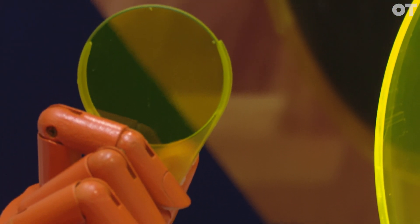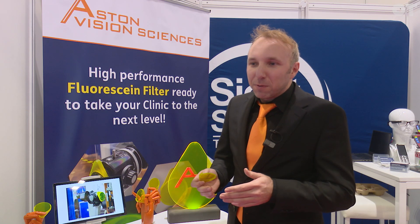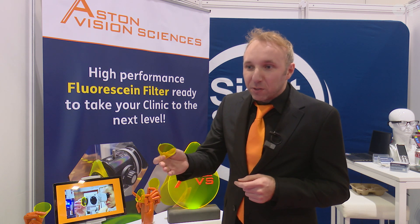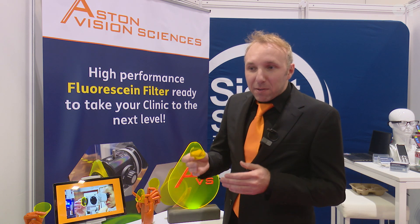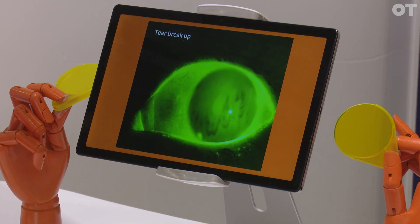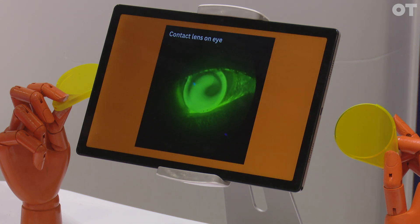We're very proud to launch a Fluorzine filter, which is compatible with many slit lamps that clinicians currently have today. A lot of clinicians don't actually use a barrier filter when they're observing Fluorzine on the front of patient eyes, and the barrier filter gives you so much more information about what's going on. It tells you about dry eye conditions, tear film break-up time, corneal scratches, contact lens fitting — that simple barrier filter is able to improve your clinic very simply.